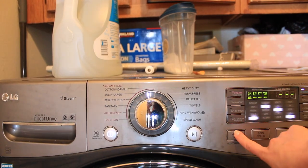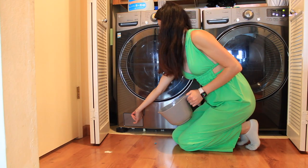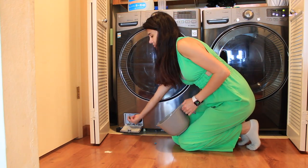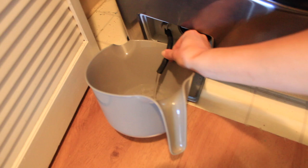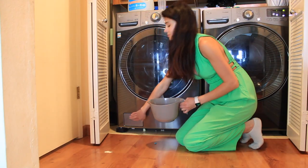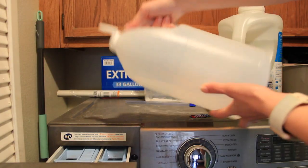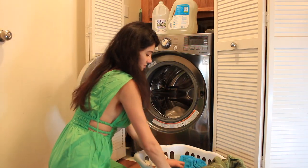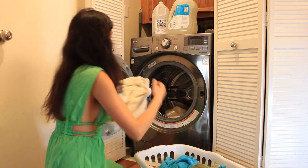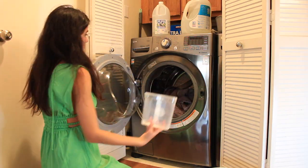I use the normal cycle and wash everything in cold water. I also try to do all my laundry before 4pm to save on energy costs. After each load, I drain the dirty water from the bottom of the machine. For towels, I use the towel cycle and add white vinegar to the softener section. I also sprinkle baking soda in the drum with towels and use hot water for a thorough clean.